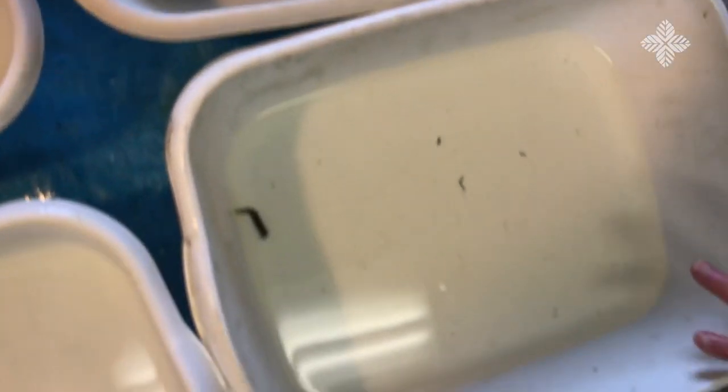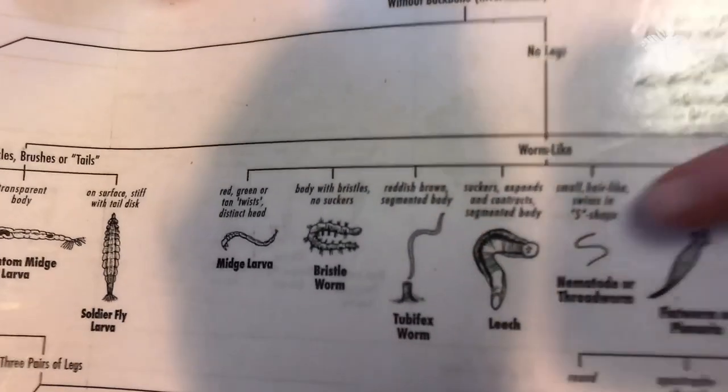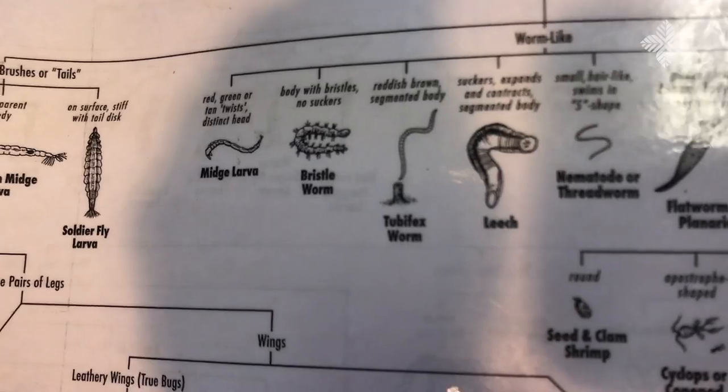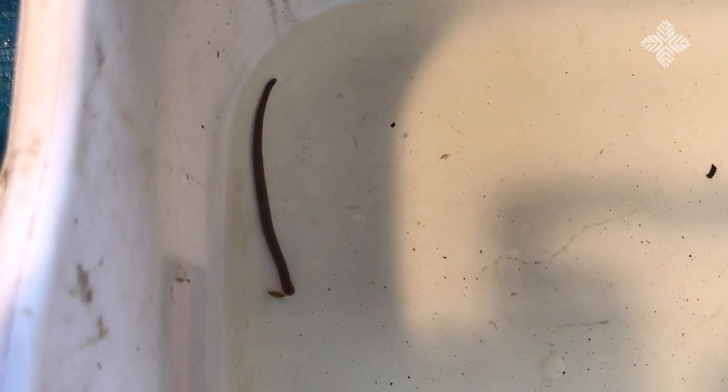Coming over to the next bucket, we have a leech. I can show you on my chart where the leech is — this is a key to life in the pond. The leech is really cool because it has a mouth part that grabs onto one end and then brings up the back of its body. It's cool to watch them climb up the side of a jar in a jar of water.